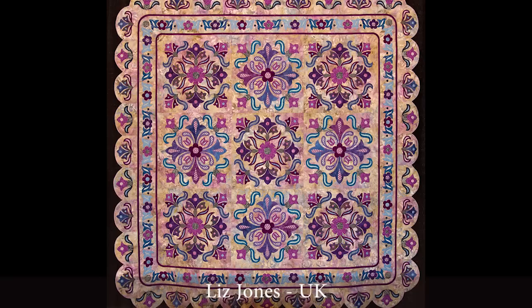Liz Jones is an award-winning quilter from the UK, and she's created a beautiful purple tone poem with this, don't you think?